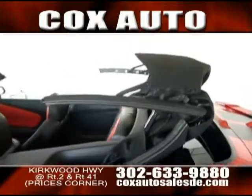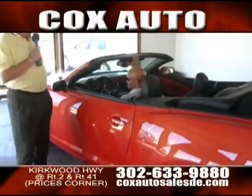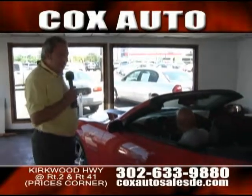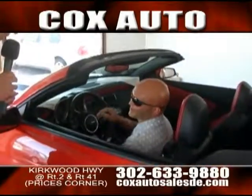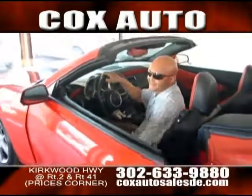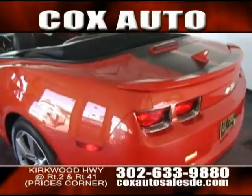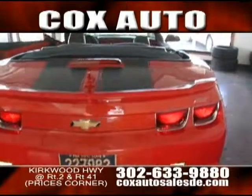Hey, welcome to Cox Auto Sales and Service here on the Kirkwood Highway. As you can see, we're inside Cox today and I got a little surprise for you — a special treat. I got Ahmed's Camaro that's for sale here. This is a beautiful car, as you can see. It's got the top down because we just put it down. It's the Camaro SS.